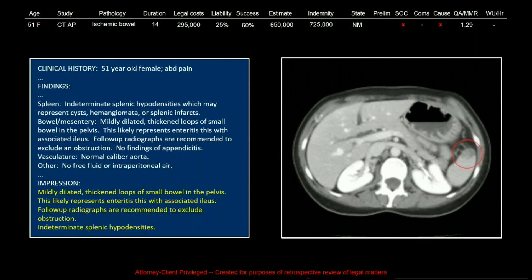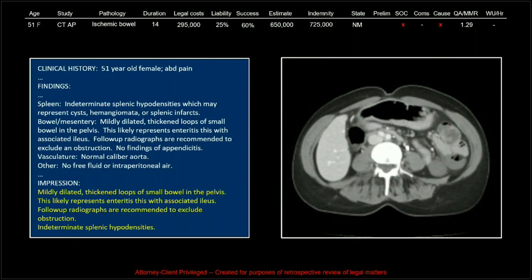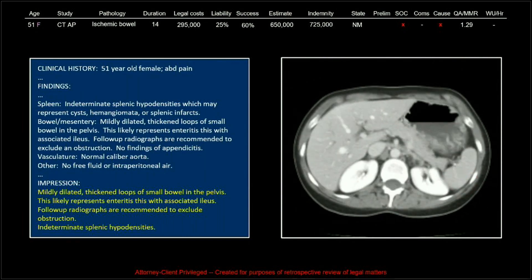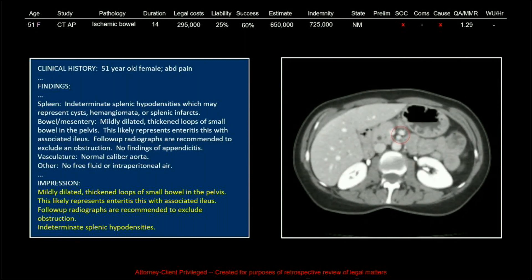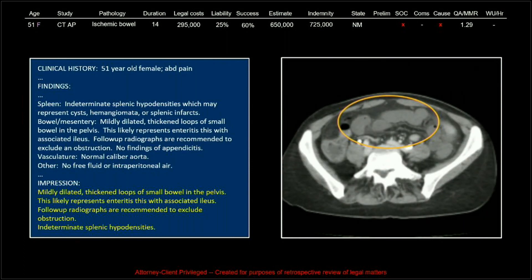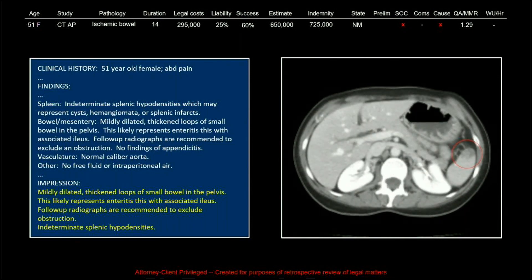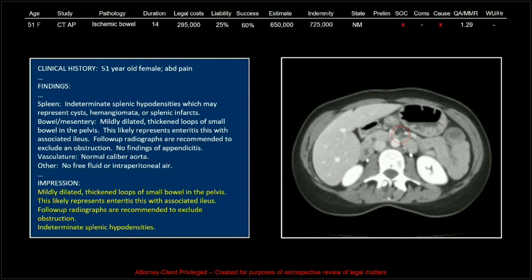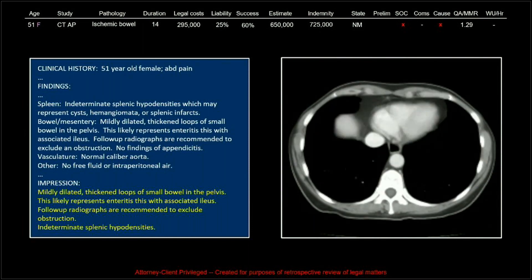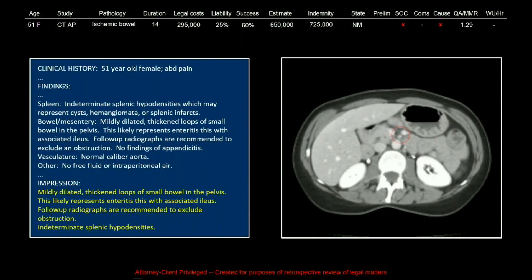This is one of the thromboembolic cases. This patient was reported as having mildly dilated thickened loops of small bowel in the pelvis, likely representing enteritis with associated ileus — follow-up radiographs recommended to exclude obstruction — and indeterminate splenic hypodensities. Don't do that. If you've got a peripheral subcapsular triangular wedge-shaped hypodensity, don't call it indeterminate. Think about it — could this possibly be a microembolic phenomenon? It's easy to see thickened bowel loops and just go to enteritis. I did it when I reviewed this case; I said, well, there's probably enteritis right, but then I saw that splenic issue.